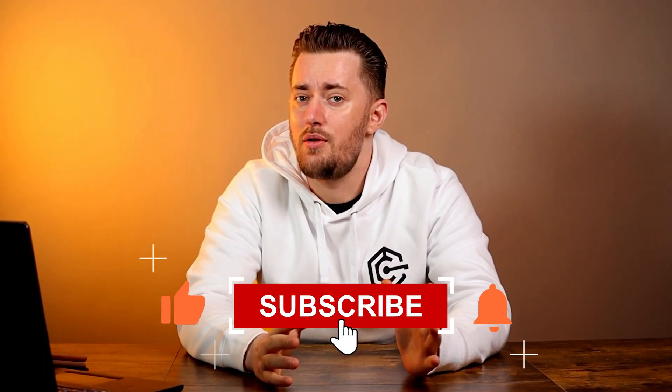By the way, I am so close to that sweet 1k sub mark, so let's make a deal. If you subscribe, I promise to co-host more videos with the cat. And if you missed the last cat appearance, check out the link in the description below.